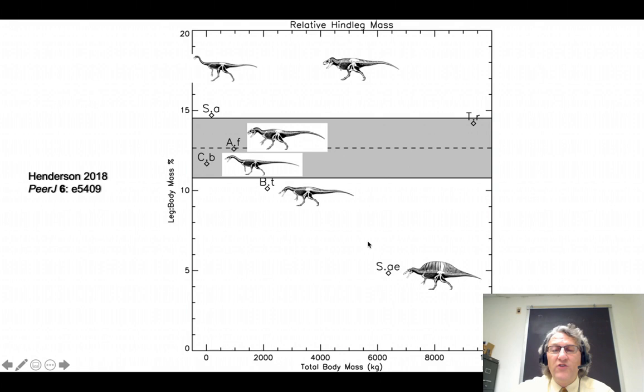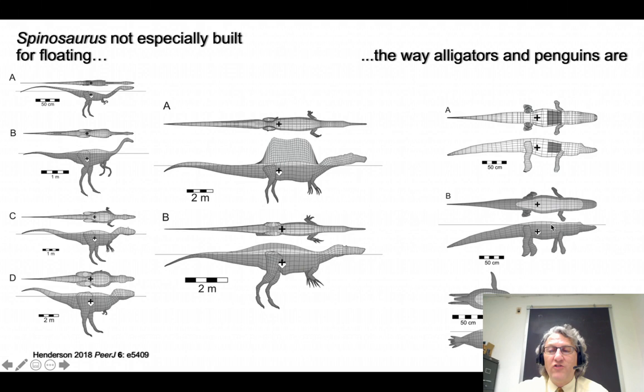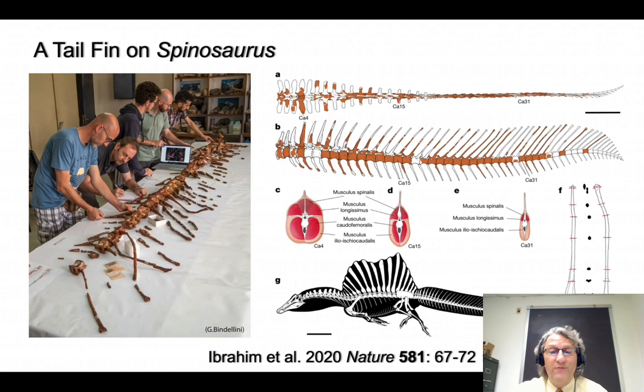The amount of leg muscles in Spinosaurus relative to its body mass was quite small, even compared to early spinosaurids like Suchomimus and Baryonyx, and much smaller than typical carnivorous dinosaurs like Coelophysis or Allosaurus. Definitely not as much leg muscle as the speed specialists we'll encounter on Friday — ornithomimosaurs and tyrannosaurs. So spinosaurus proper had reduced striding ability. However, it's not especially well built for floating, compared to something like a penguin or an alligator. So it may not have been that much of a swimming specialist.